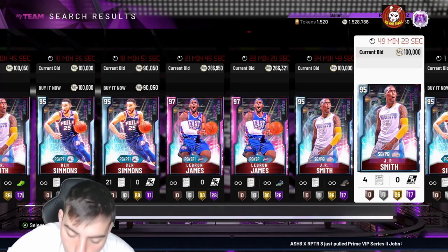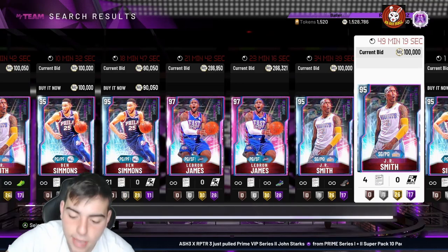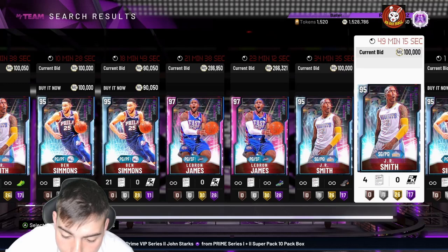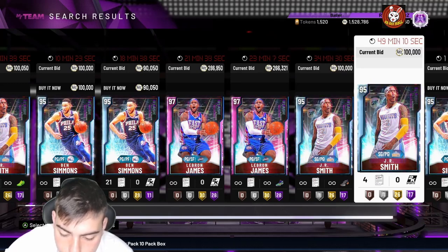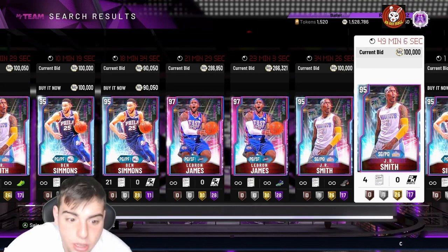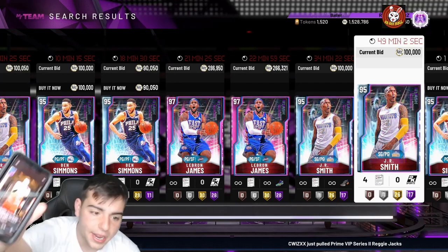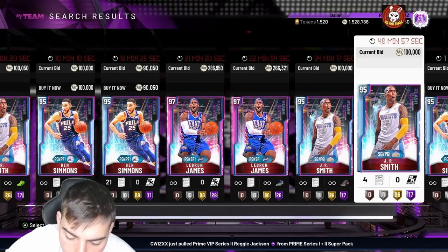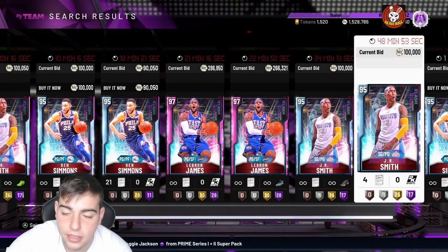For the token market update, we got Pink Diamond RJ Barrett, Pink Diamond Michael Beasley, Pink Diamond D'Angelo Russell — that's literally insane. Also Galaxy Opal Levine and — guess who's coming to the team right when he drops — Galaxy Opal Levine. So we got Tim Duncan Opal, Bradley Beal Opal, Levine Opal, and Josh Smith Opal in the token market update. That is crazy.